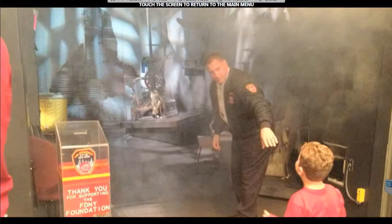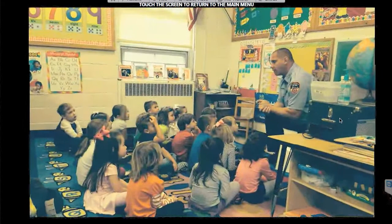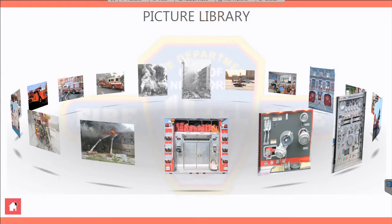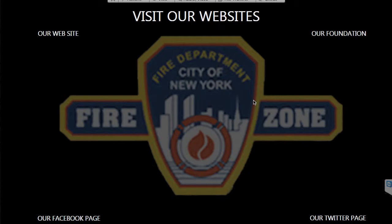As an adjunct to all that, I designed and implemented a touchscreen kiosk for them where they could pull up pictures, pull up websites including their Twitter and Facebook pages, and actually use it like it was a giant iPad — a multi-touch interface where you can pinch and resize windows all over the place.